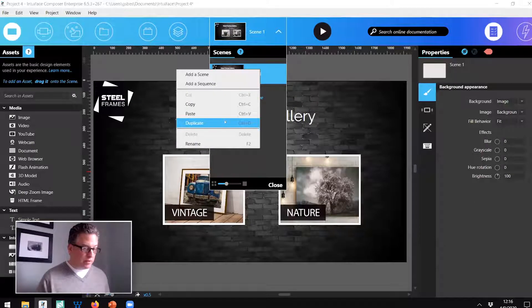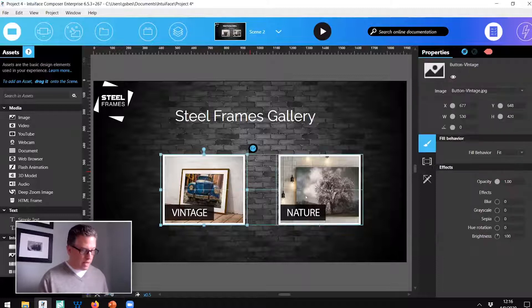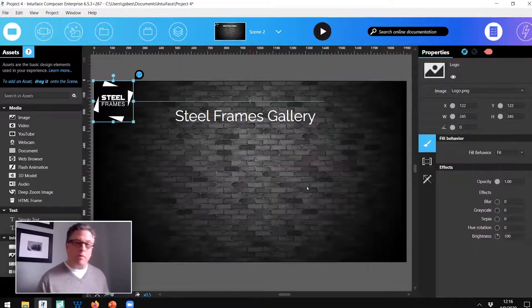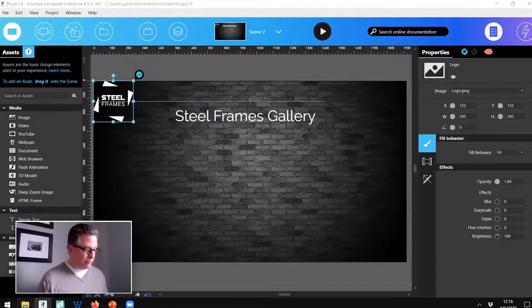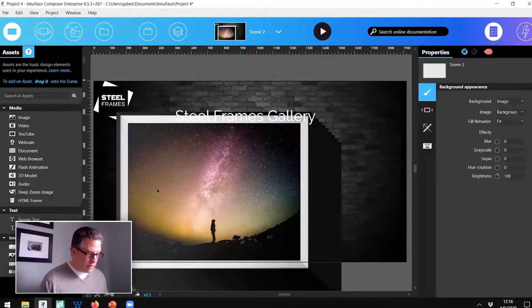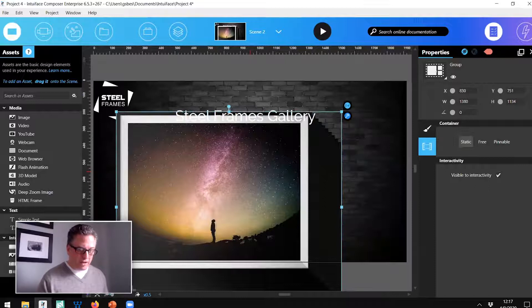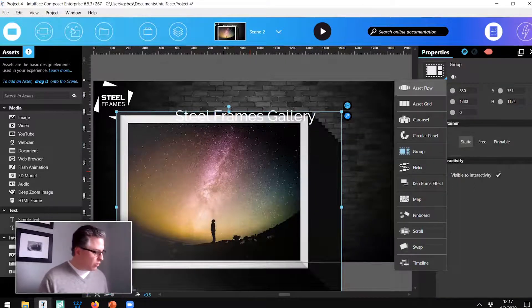I'll duplicate this scene — I now have a second scene with the same content. I'm going to delete the two buttons and add the images. Remember, we had that asset flow of images, that sort of iTunes album view. Let me grab these 10 images and drag them into my experience. Then I'm going to turn this into a group — one kind of collection — and turn that collection into what we call an asset flow.